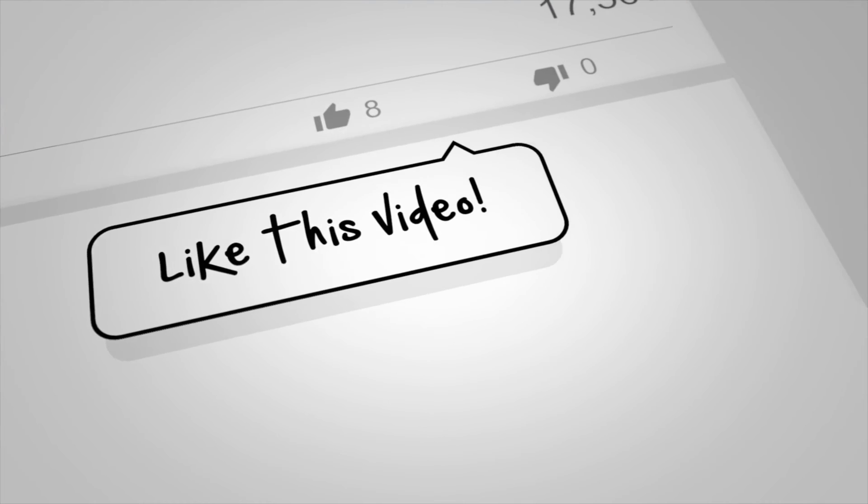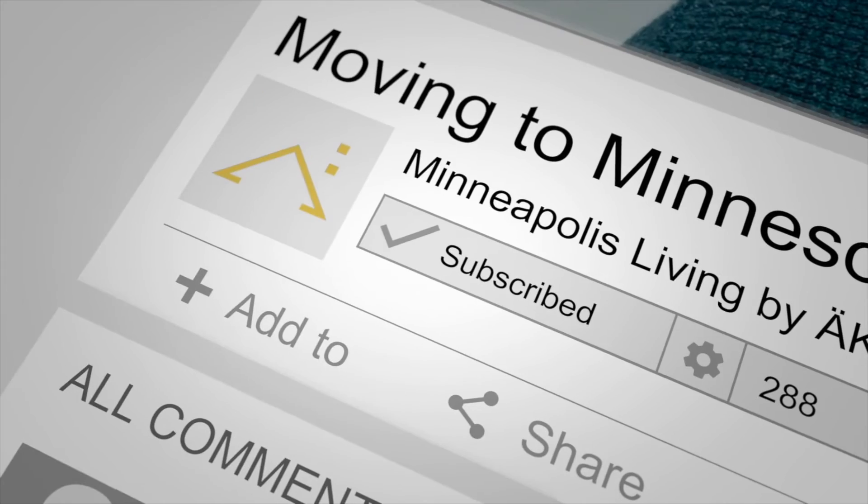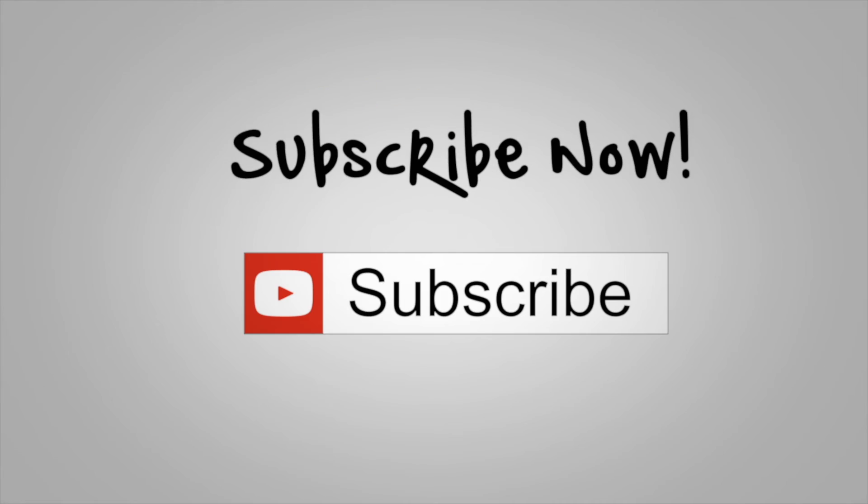If you're finding value in this video, I would love it if you hit that like button — it really helps the video get out to more and more people. And if you have any questions or comments, leave them below. But of course, don't forget to subscribe.